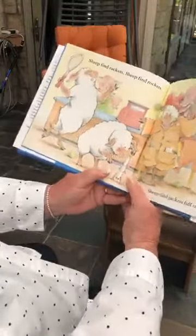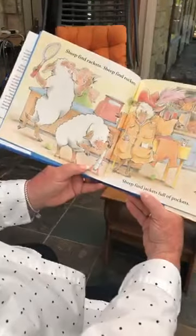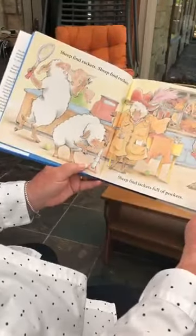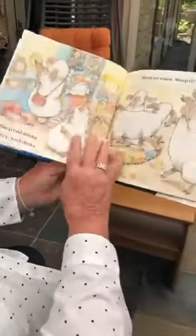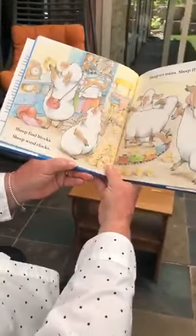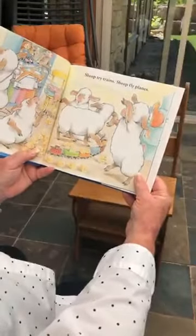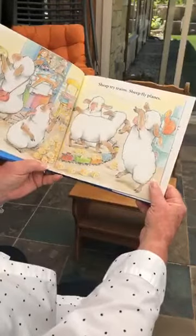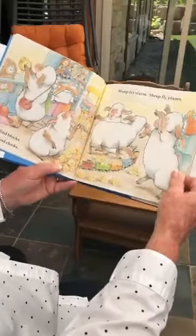Sheep find rackets. Sheep find jackets full of pockets. Sheep find blocks. Sheep wind clocks. Sheep try trains. Sheep fly planes. I think they're having quite a good time in that store — in that shop.